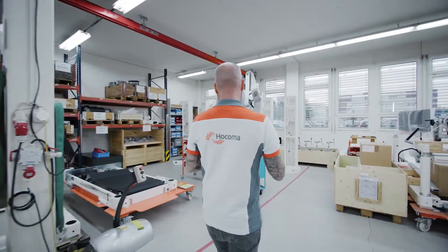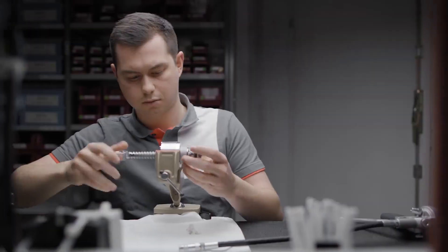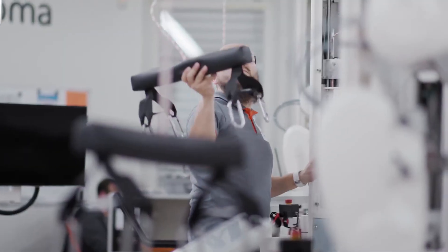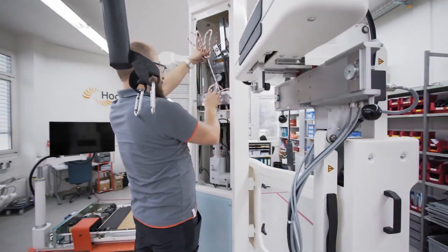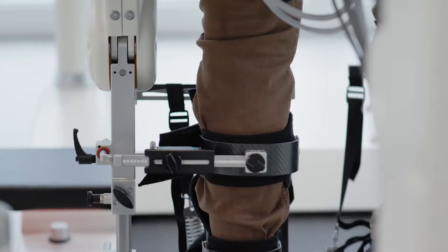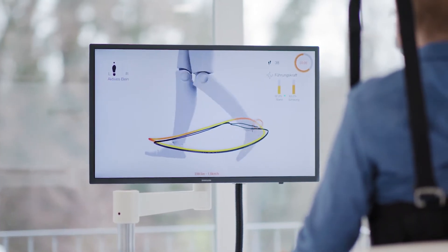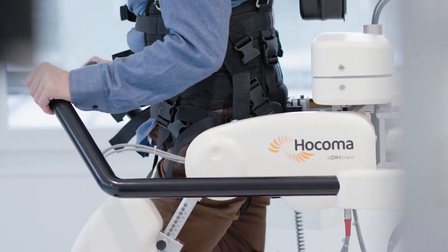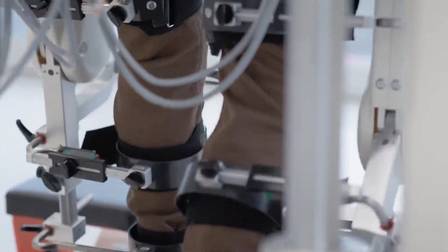When you are a baby you learn how to walk and then you just walk — you never think how complex it is. You need a lot of strength and different systems of your body working continuously and synchronized. It's impressive to see a machine helping you to move again. We want the patient to participate, to try to be active, to think about the movement. The Locomat can really contribute to the intensity. You can train for 20, 30, or even 40 minutes on the Locomat without having to take a break.